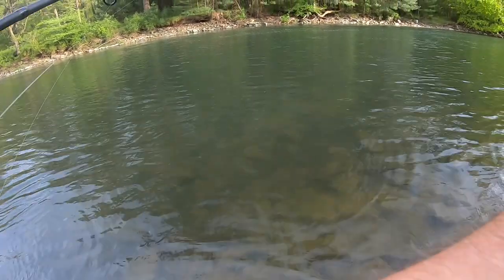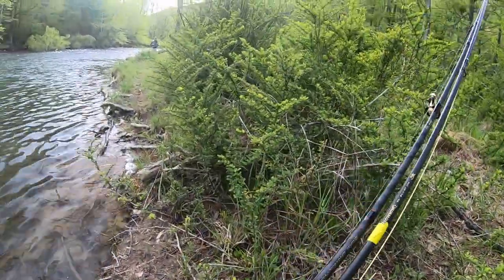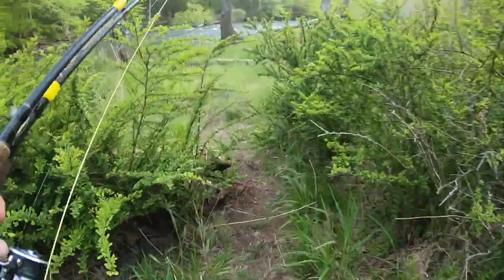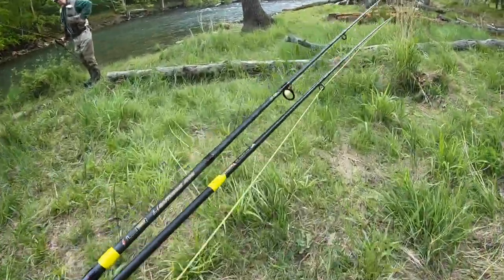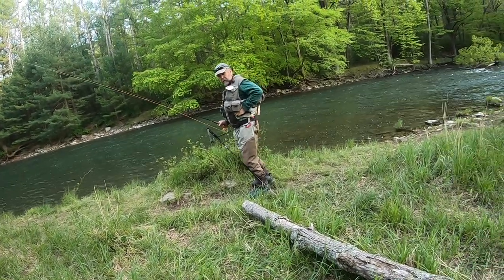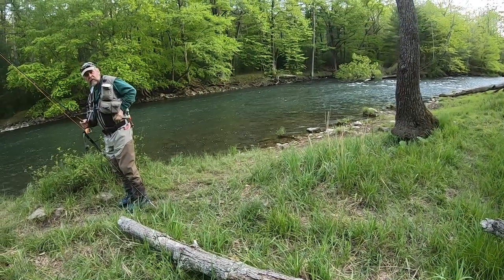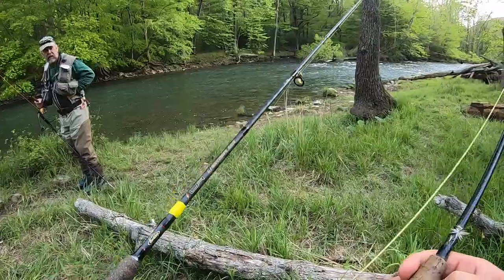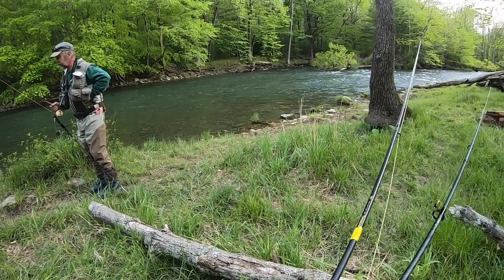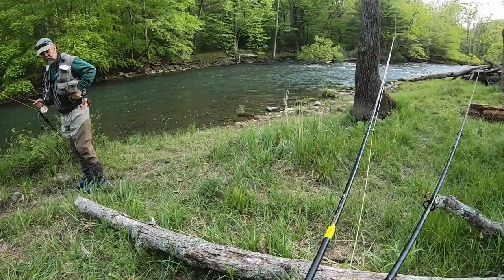Ran into another angler on the water. He mentioned the fish were rising at the bottom of the pool — just little ones. He asked where I was going with the fly rod and I told him I have no idea what I'm doing, just out here trying to learn. I just tried to match the size and color of what's flying around — figuring it out as I go for the most part.